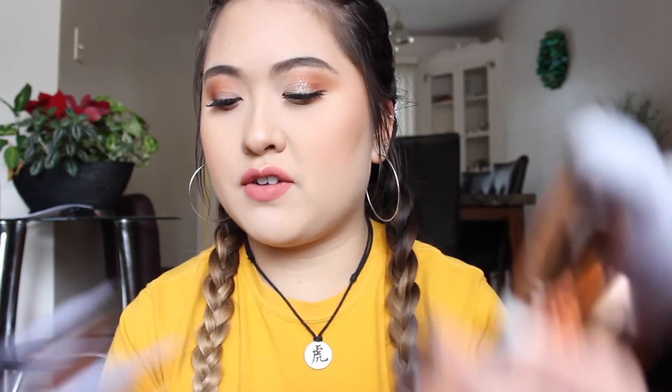The next thing I got was the Makeup Revolution Conceal and Define foundation. I just opened it today because that's what I'm wearing right now. I actually got it a while back — my sister came home to visit from college, tried it, and absolutely loved it, so I gave her mine. This is my second one; I just repurchased it because I love this foundation.